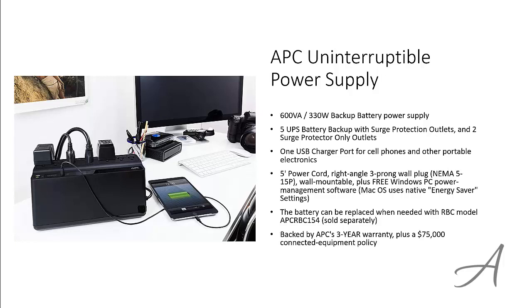This UPS is backed by APC's 3-year warranty and a $75,000 connected equipment policy. To check out the full specs and features of the APC Uninterruptible Power Supply and its current price, you can go to bit.ly/UPSbackup.